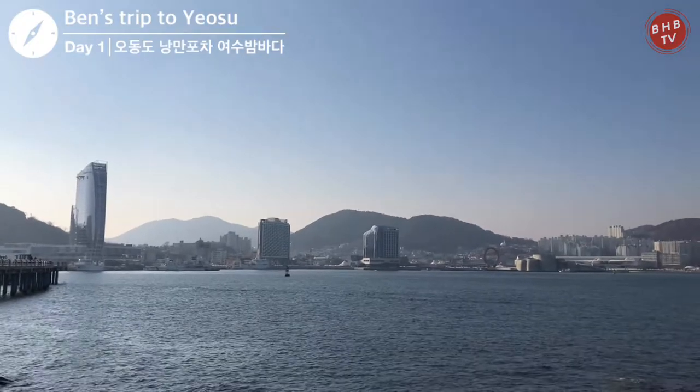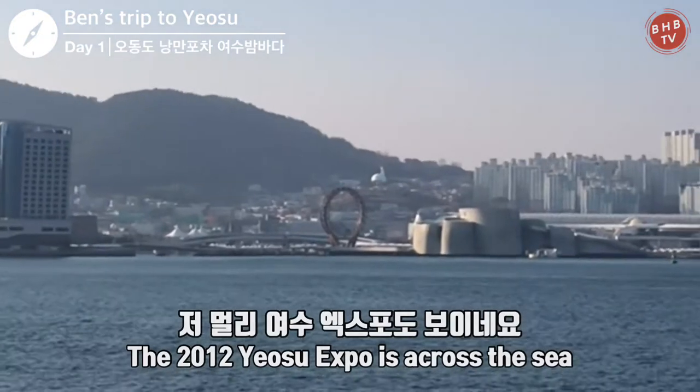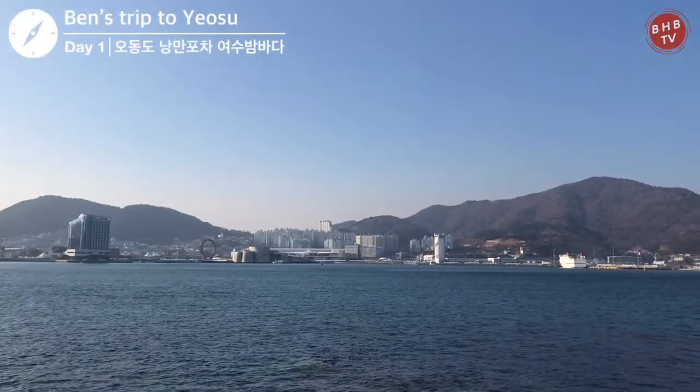You can see the 2012 Yeosu World Expo Center from the main road on the island.